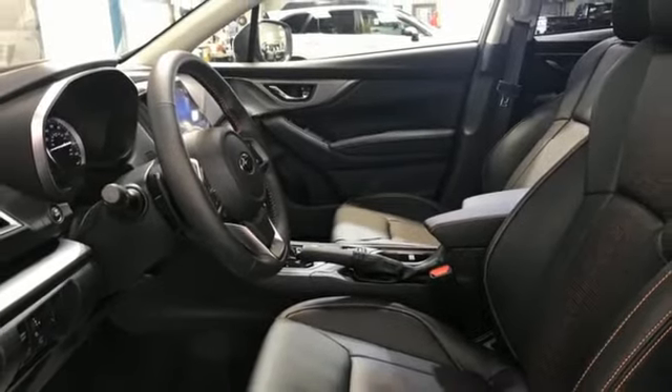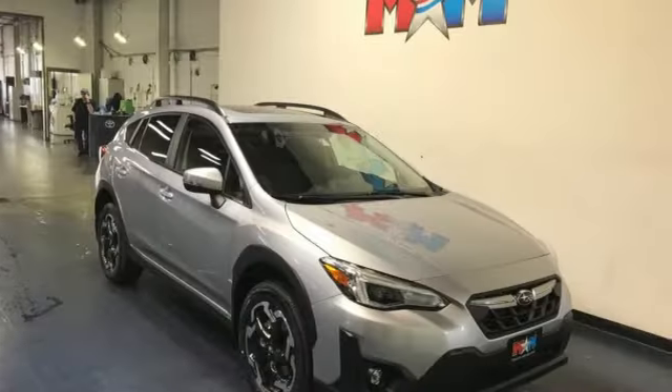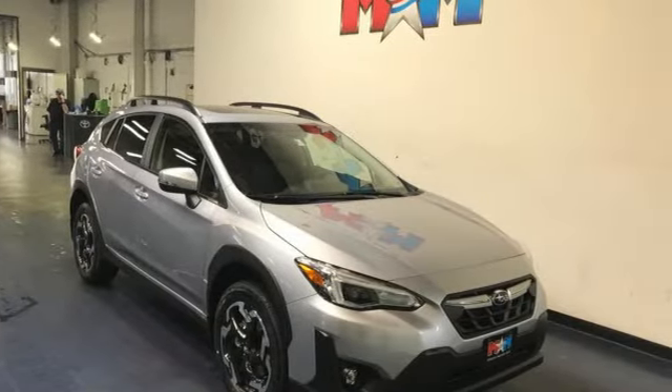Stay safe. Drive a Subaru. If you've been waiting for the perfect time for a test drive, the time is now. Experience it today.